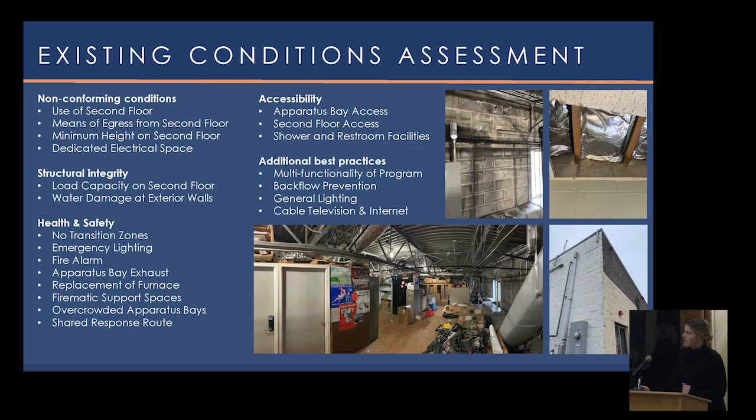From an existing conditions assessment standpoint, our engineers go out to the existing station and look at various aspects of the building — both physical and operational. Key conditions noted include non-conformance: the building was built to a previous code, but we identify anything that doesn't meet current code, such as how the second floor was originally permitted, what spaces exist there, and what means of egress are provided. We also examined structural integrity, including the load capacity of the second floor.